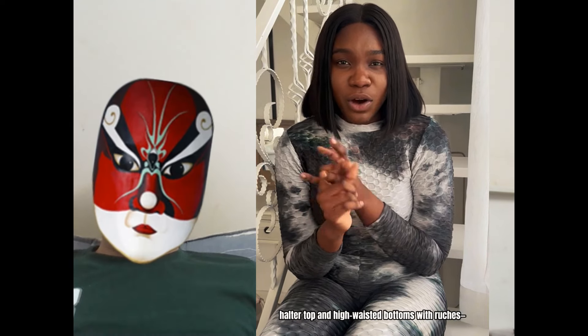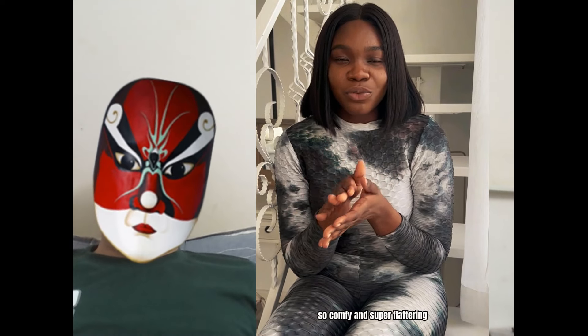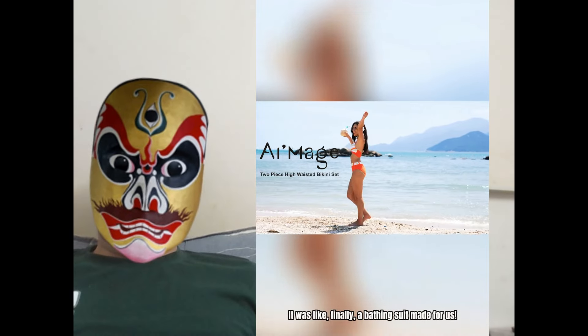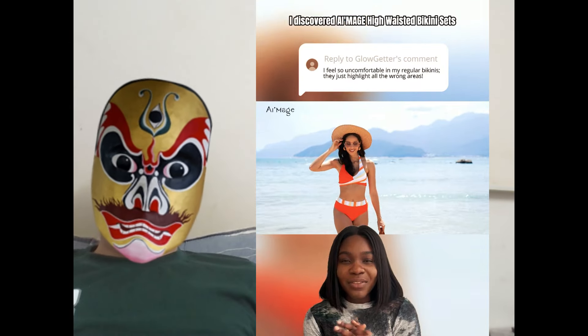And let me tell you about the self-tie halter top and high-waisted bottoms with ruches — so comfy and super flattering. It was like, finally, a bathing suit made for us. Ready to feel fabulous at the beach? Snag yours now and thank me later. #NeeenieSets.